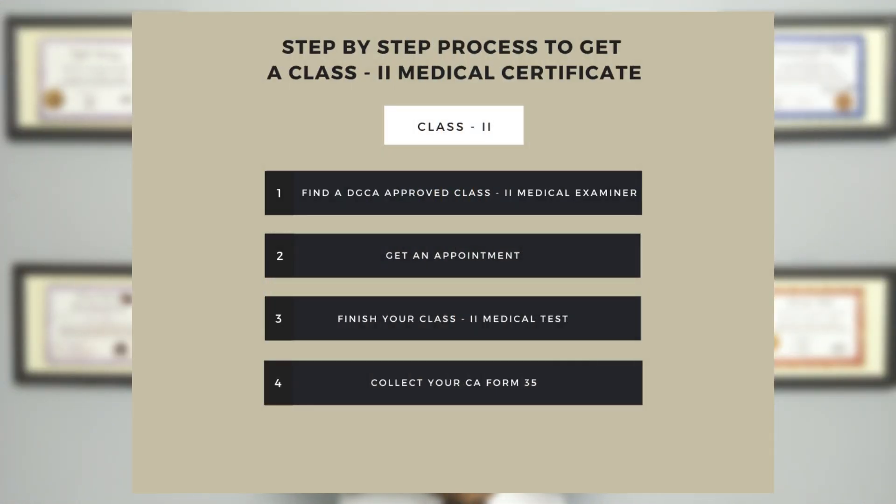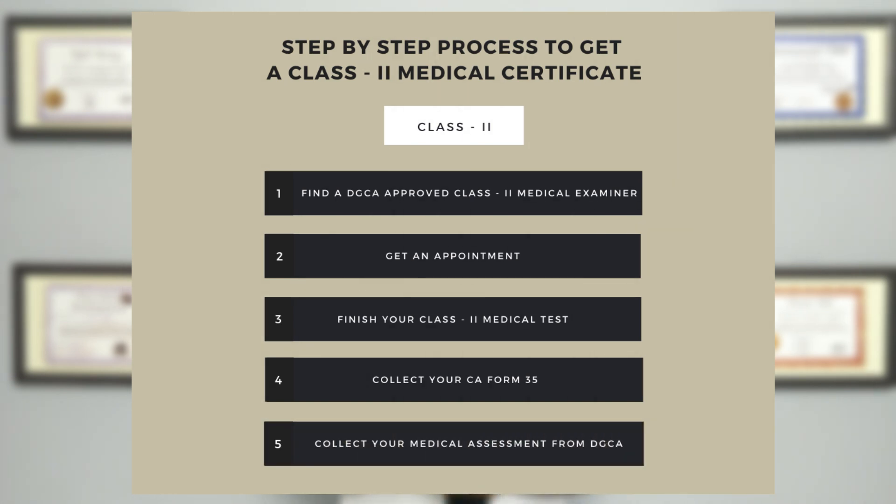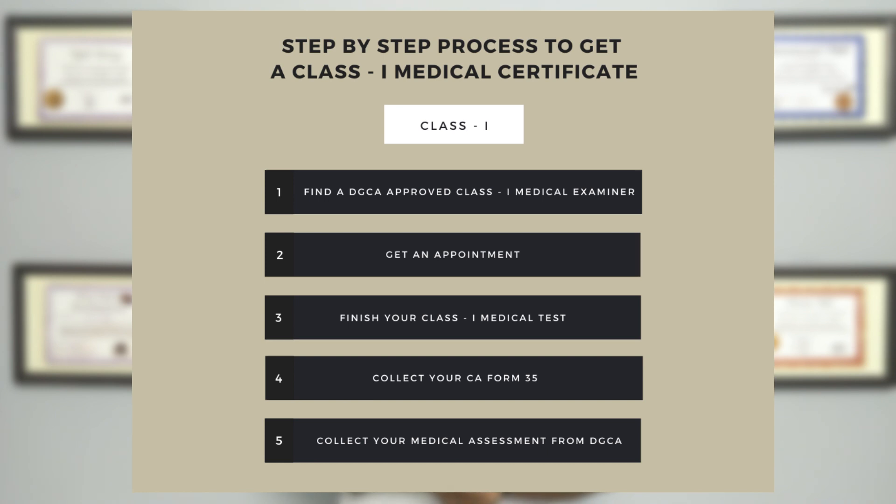After completing your medical test, the doctor will provide you with a CA form 35, and all your medical documents will be sent to the DGCA for review. Then the DGCA will provide you with a class 2 medical assessment. Once you receive your class 2 medical assessment, you are eligible to apply for the class 1 medical test, for which the procedure is the same as class 2.